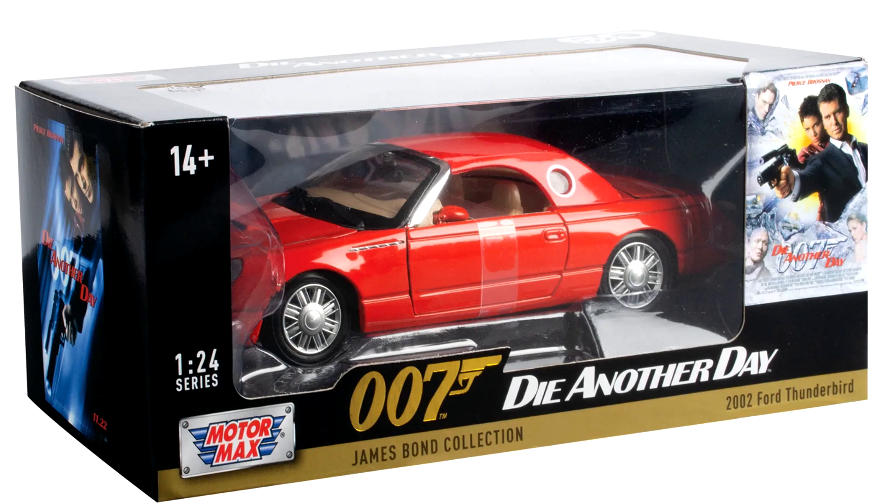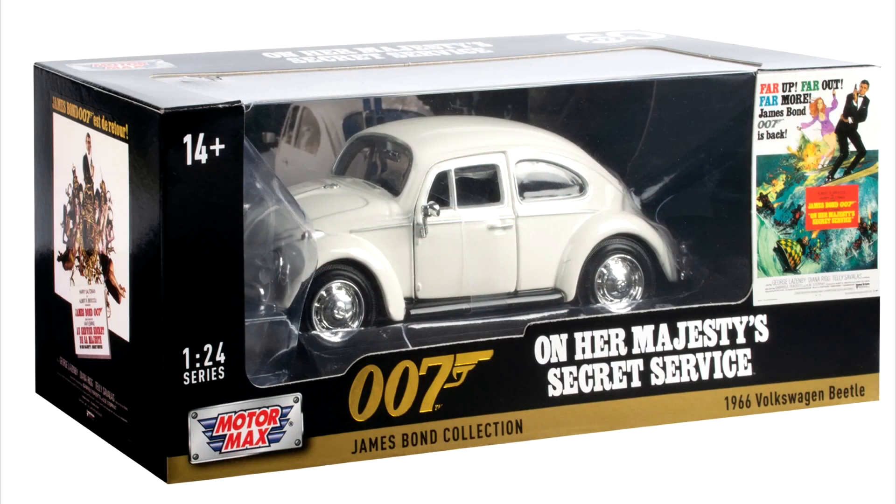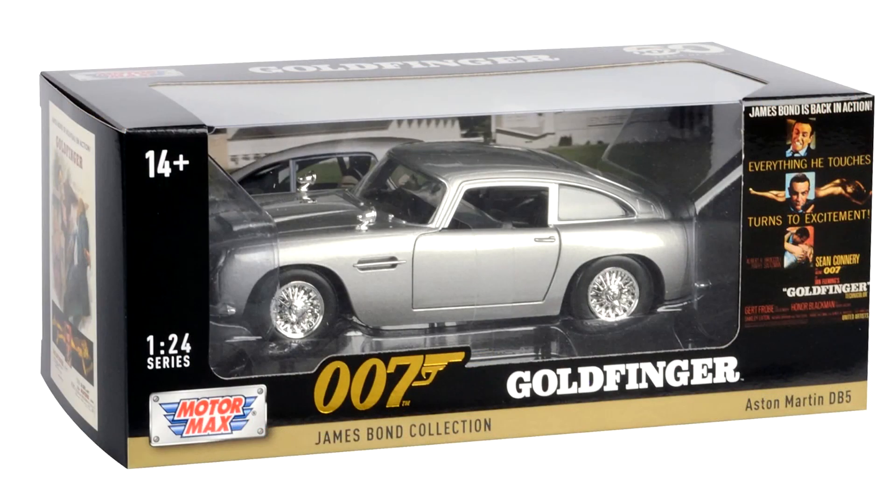Sticking with the Ford theme, and as seen previously, the Thunderbird from Die Another Day features, along with a car of minimal screen time — the white VW Beetle from On Her Majesty's Secret Service. And of course, no set would be complete without an Aston Martin DB5.